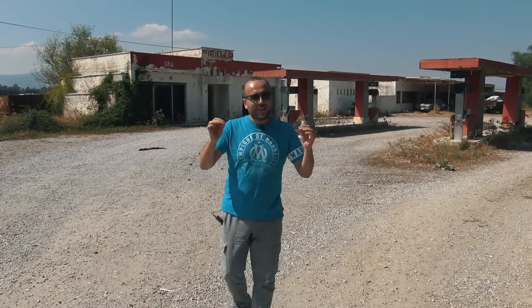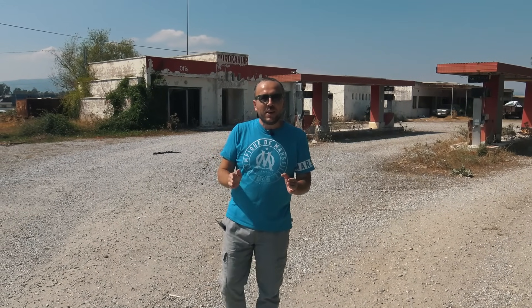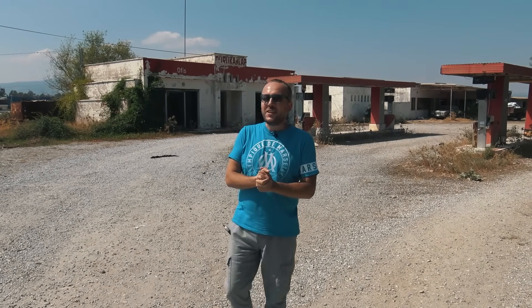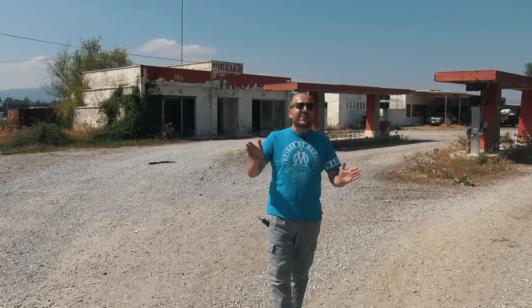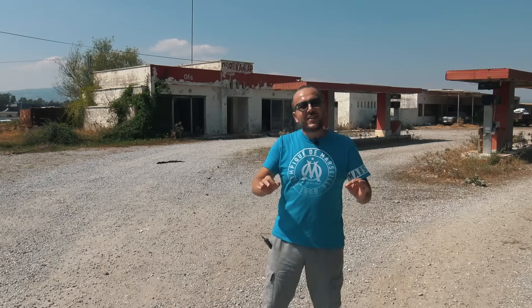Herkese merhabalar sevgili izleyenler. Yepyeni bir videoyla daha karşınızdayım. Bugün tesadüfen bir video çekimine giderken yol kenarında terk edilmiş bir mekana rastladık, hemen durduk. Sizler için bu mekanı göstermeden geçmek olmazdı. Biz de hemen kamerayı, tesisatı, teşkilatı hazırladık. Bugün bu terk edilmiş yer videosuyla karşınıza geldik.